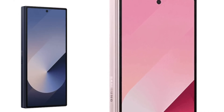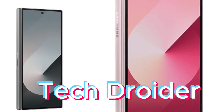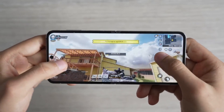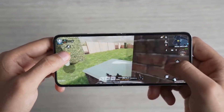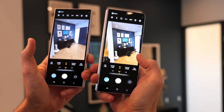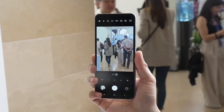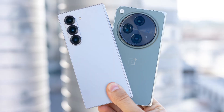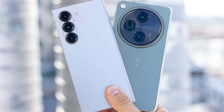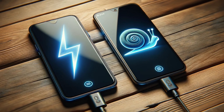Now, this is where things get interesting. Tech Droiter dropped a battery drain test comparing a bunch of flagship phones, including the Z Fold 6, and the results were shocking. In the first phase of the test — PUBG Mobile — the Z Fold 6 held its own with a battery level of 37% after 3 hours. But when it came to the browsing and camera tests, the Z Fold 6 really shined, lasting a solid 10 hours and 21 minutes. The Z Fold 6 not only outlasted its direct competitor, the OnePlus Open, but it also matched the battery life of the Samsung Galaxy Z Flip 6, which has a smaller battery.